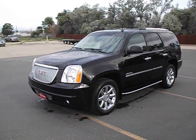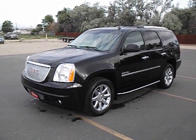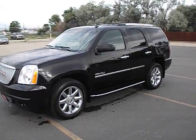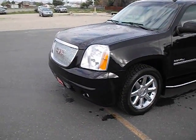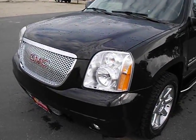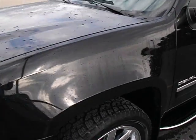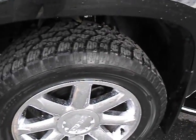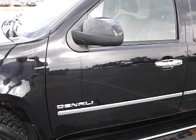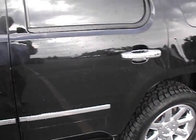Morning guys, Josh Donald, Fremont Motors in Cody, Wyoming, bringing you a 2011 GMC Yukon Denali. It doesn't get any better than a Denali — fully loaded, beautiful black. Just sprayed her down to get some of the dust off from these lovely Cody winds. Just over 72,000 miles, great tires still, rims look fantastic.